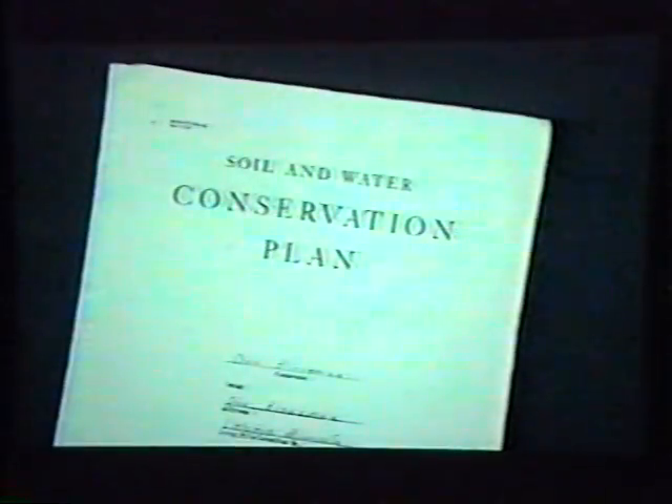The conservation compliance provision in the 1985 Farm Bill requires farmers and other land users and operators to develop a soil conservation plan on their highly erodible land by 1990 and to implement it by 1995. Trees can be a very useful component of nearly any farm conservation plan.